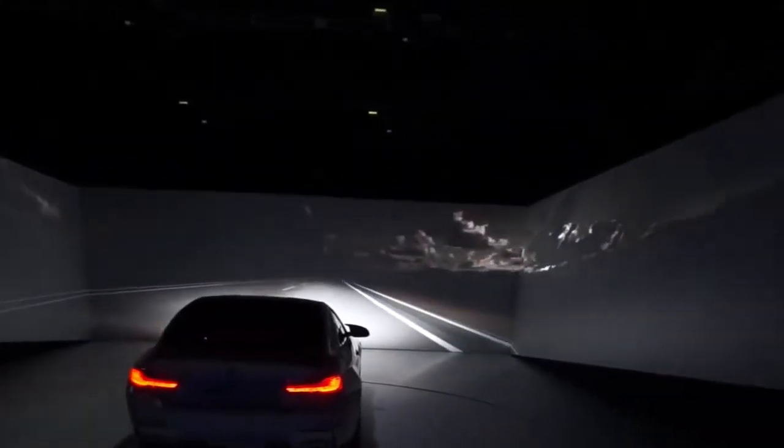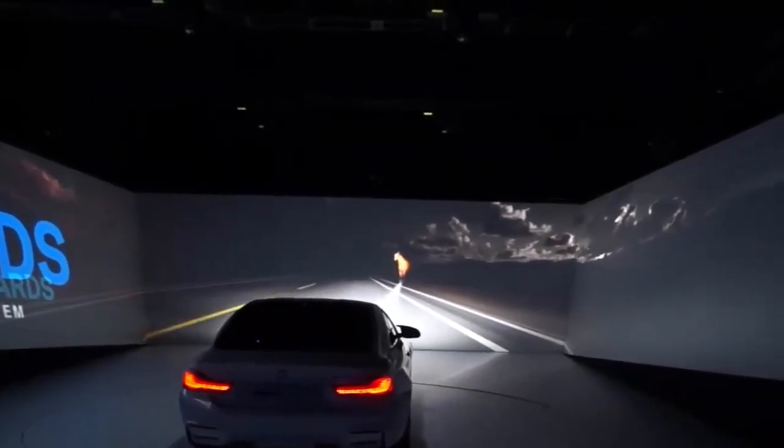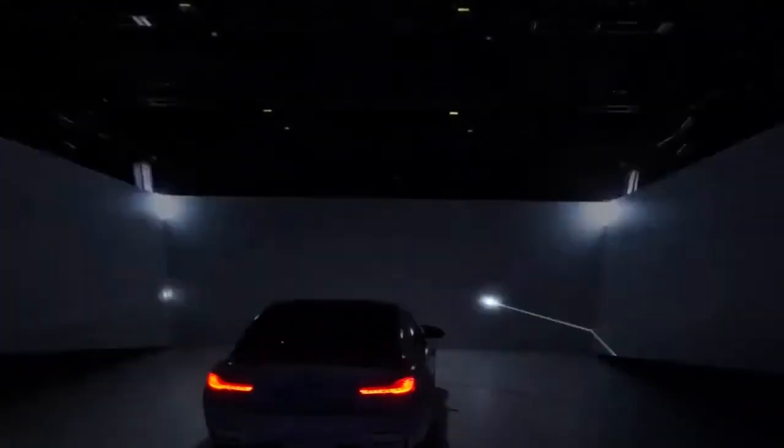What is hidden in the dark? The dynamic light spot with laser light is an early warning system. With infrared recognition, it illuminates pedestrians and larger animals up to 110 yards in advance.